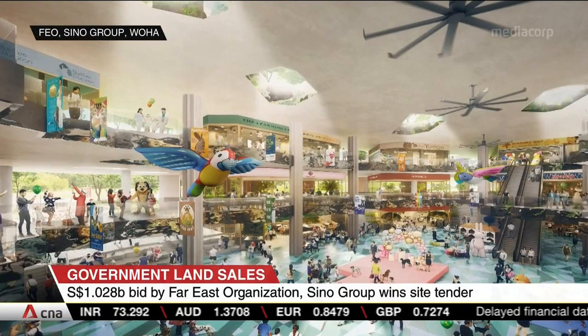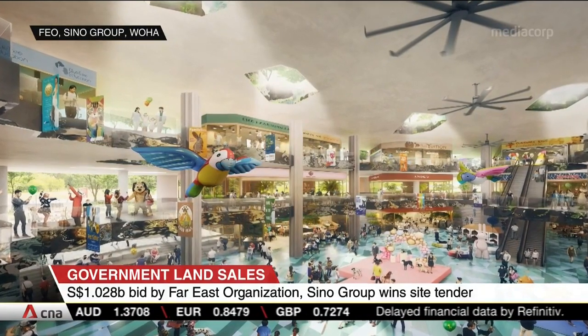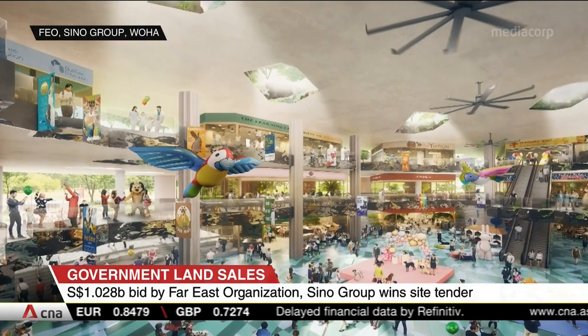The first three storeys will be visible from the streets, creating a so-called layered pedestrian experience.